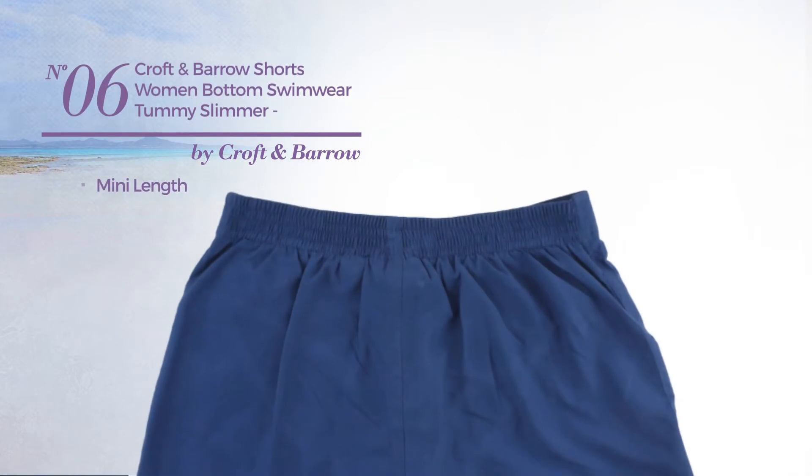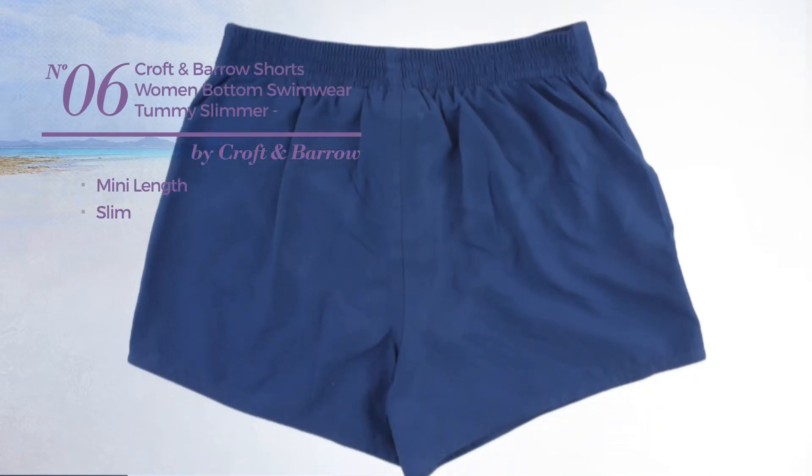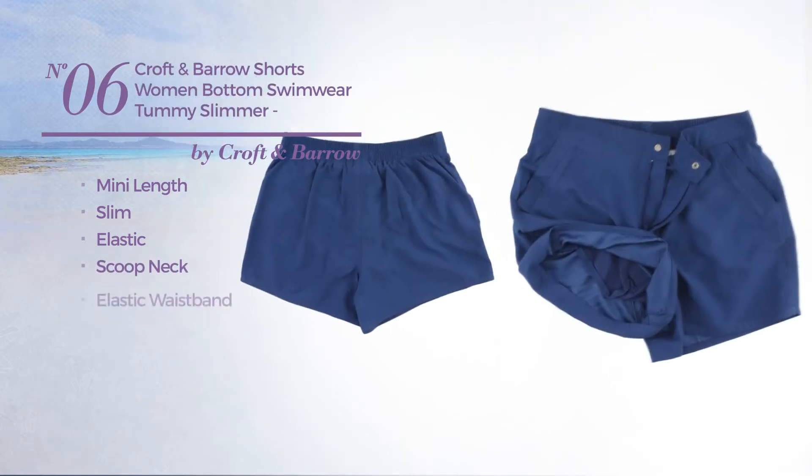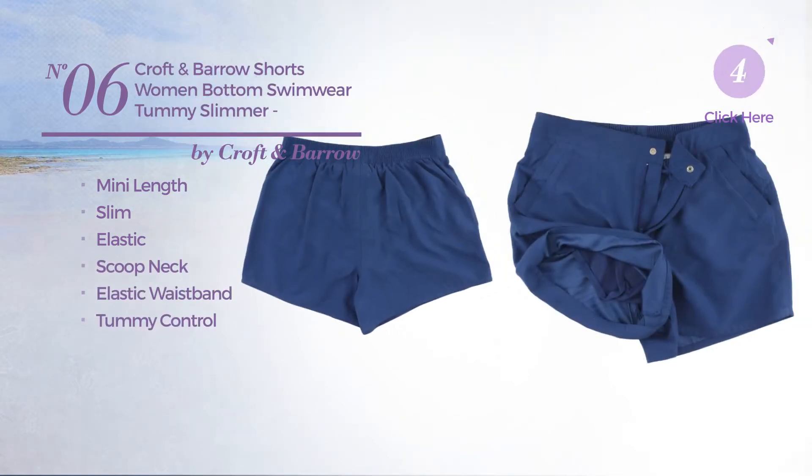Number 6: mini length slim shorts crafted from elastic material. This shorts includes scoop neck, elastic waistband, tummy control, and pockets. Available in 4 colors.